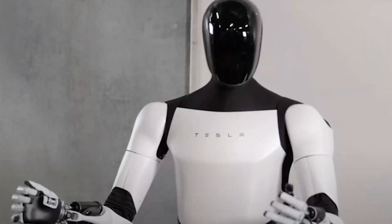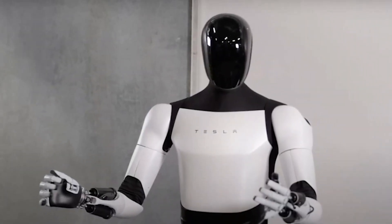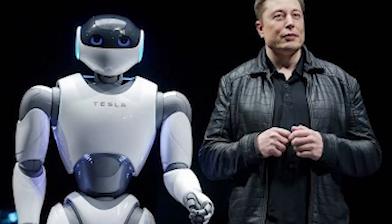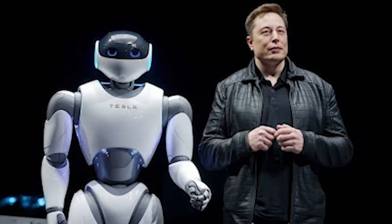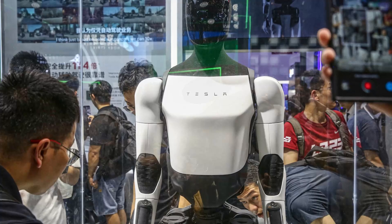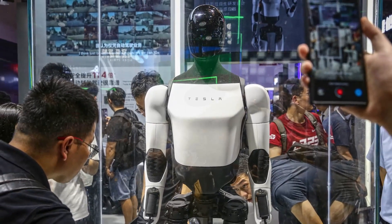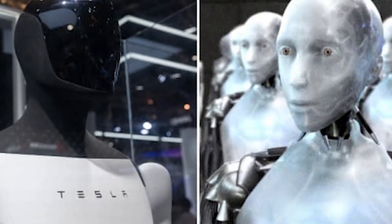Another point worth mentioning is the potential for job automation. With robots like the TeslaBot entering the workforce, there's always the concern about jobs being replaced. But Elon Musk and Tesla emphasize that the goal is to make robots that assist humans, not replace them. The idea is to take over tasks that are dangerous, repetitive, or physically demanding, allowing humans to focus on more creative and fulfilling work.